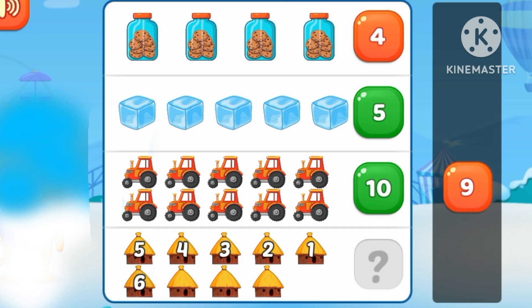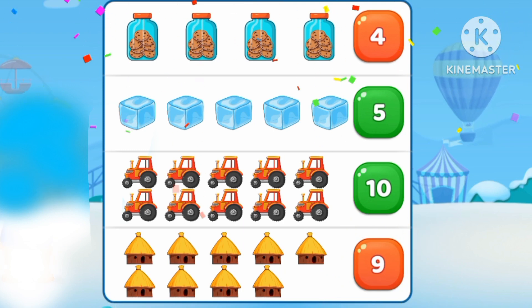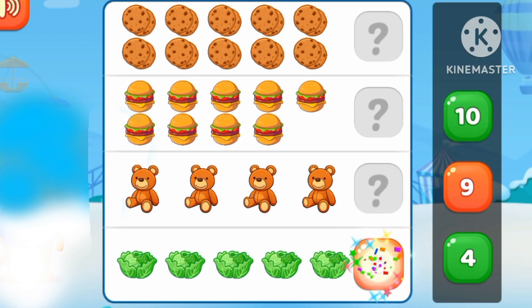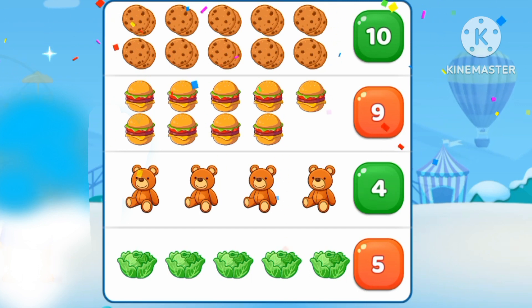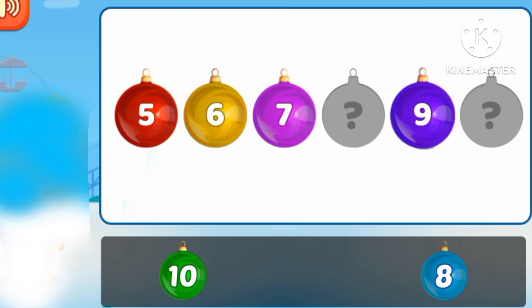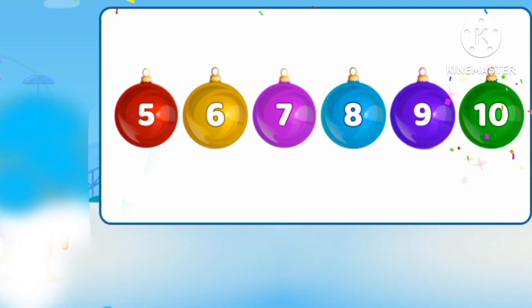1, 2, 3, 4, 5, 6, 7, 8, 9. 1, 2, 3, 4, 5, 6, 7, 8, 9. 1, 2, 3, 4, 5, 6, 7, 8, 9, 10.